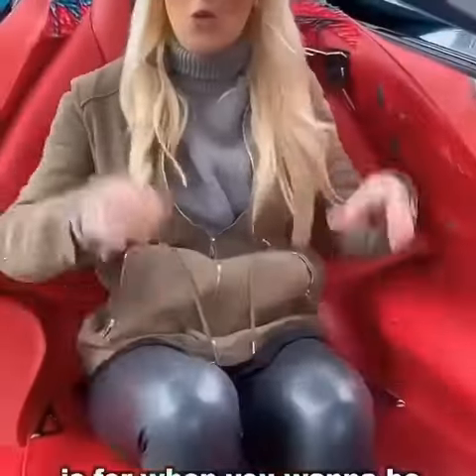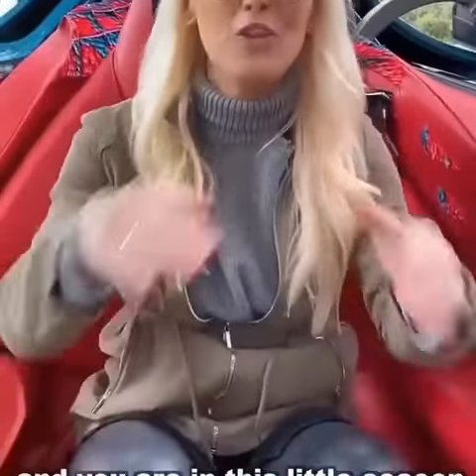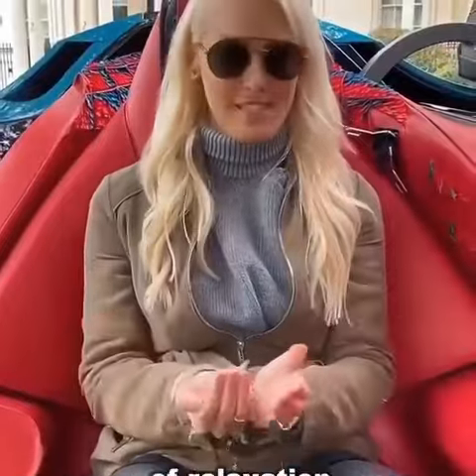This is for when you want to be driven around. You can either have someone drive you or the car will drive itself, and you are in this little cocoon of relaxation.